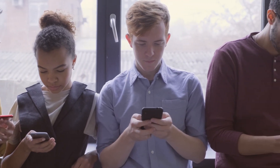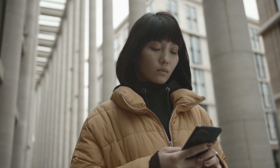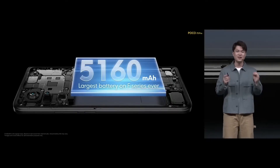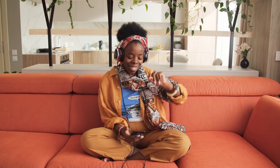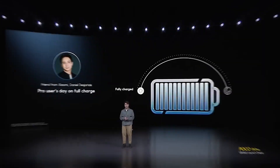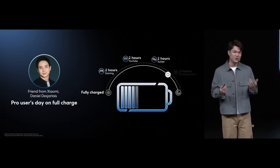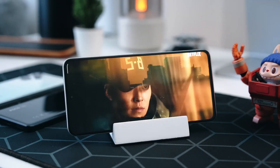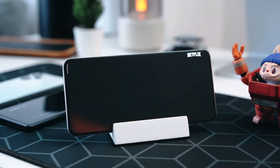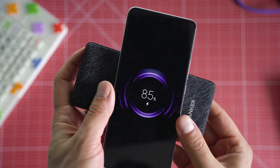But what good is a powerhouse smartphone if it can't keep up with you throughout the day? The Poco F5 Pro has got you covered with a monstrous 5,000 milliamp-hour battery. This powerhouse ensures that you can go the extra mile without worrying about running out of juice. Thanks to Poco's optimizations and efficient power consumption, the Poco F5 Pro lasts all day and then some, allowing you to focus on what matters most. And when the time comes to top up, the device supports fast charging, getting you back in action in no time.